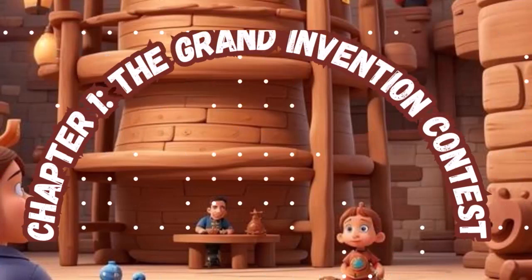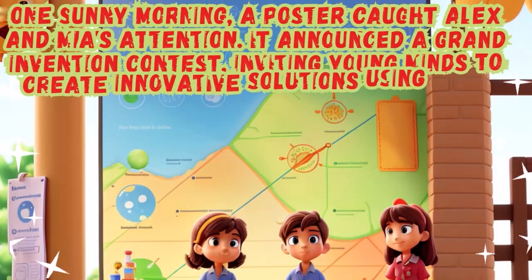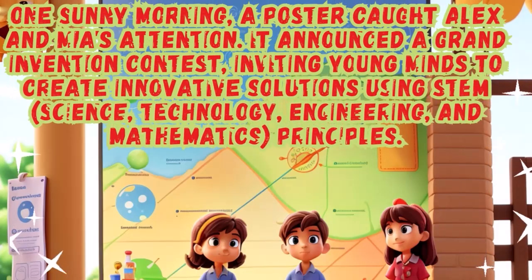Chapter 1: The Grand Invention Contest. One sunny morning, a poster caught Alex and Mia's attention. It announced a Grand Invention Contest, inviting young minds to create innovative solutions using STEM — science, technology, engineering, and mathematics principles.